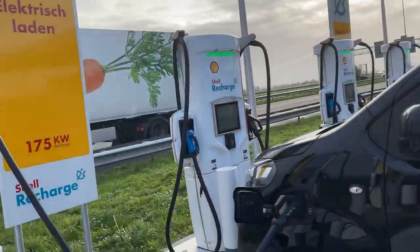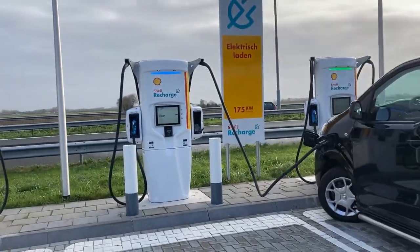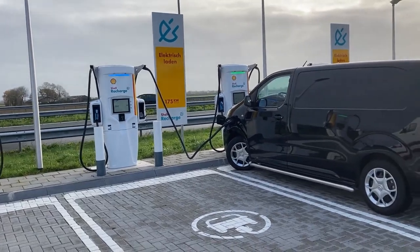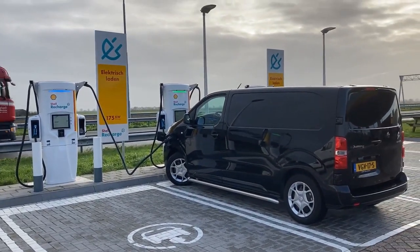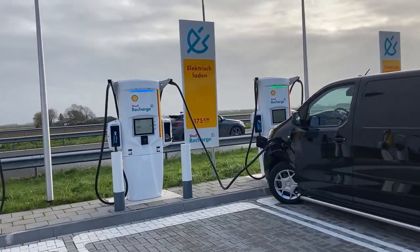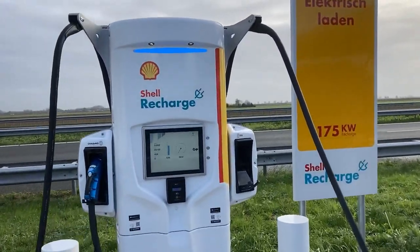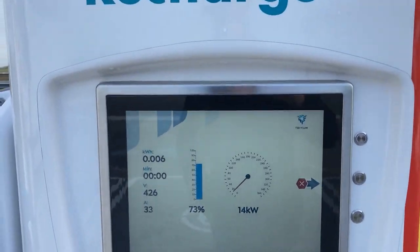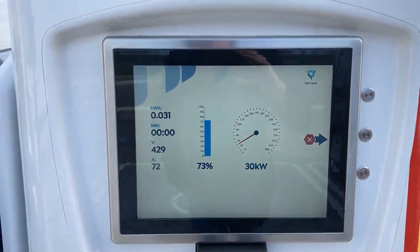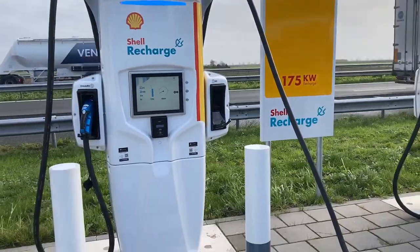My Dutch bank card just got accepted for the fast charging session. I wonder what they will actually charge for this — in the app it's supposed to be 35 cents per kilowatt hour. I arrived with far too much still in the battery, but it's just a test because I was in the neighborhood.